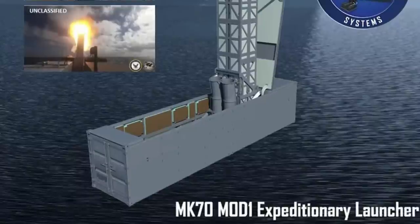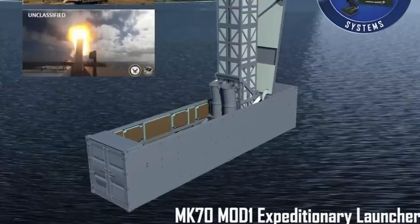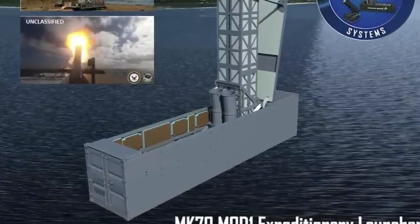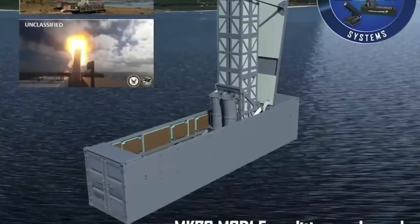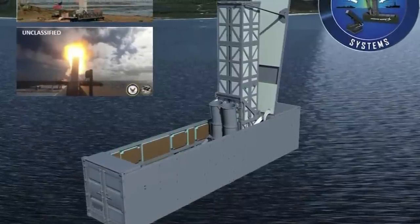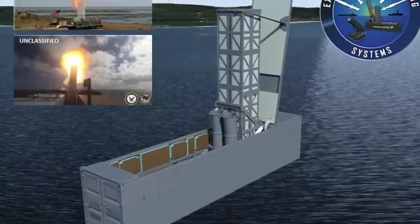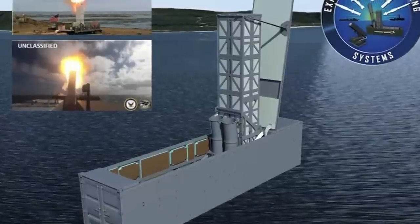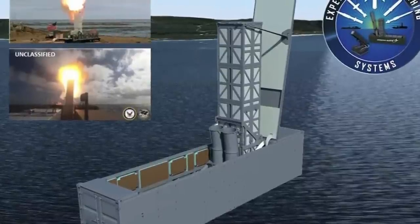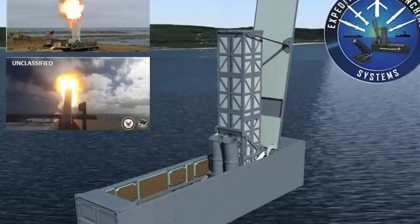The launcher seen in the pictures released by Naval Forces Europe-Africa US 6th Fleet seems to be the same as the one that the Pentagon's Strategic Capabilities Office used to test launch an SM-6 from the Ranger unmanned surface vessel last year, or at least a variant for ground-based use. The launcher placed on Ranger USV has been referred to as the Mark 70 Mod 1 Expeditionary Launcher. Ranger was originally acquired as part of SCO's Ghost Fleet Overlord program but has since been transferred to the US Navy.